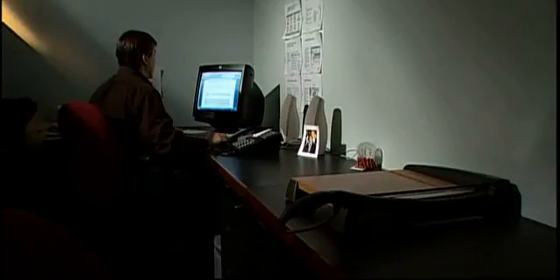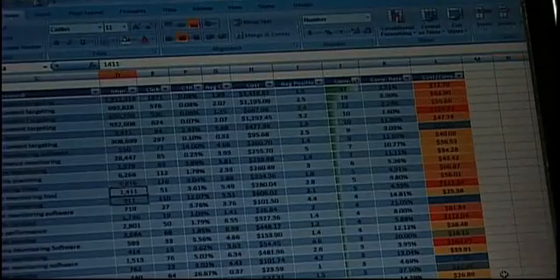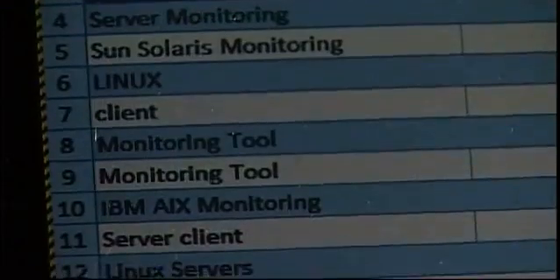We also use Glance in our sales process. As we're communicating with prospects, we always have a meeting or presentation where we're showing examples of our work, our process, our methodology, our in-depth reporting.